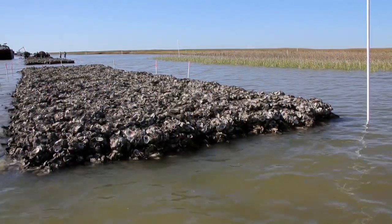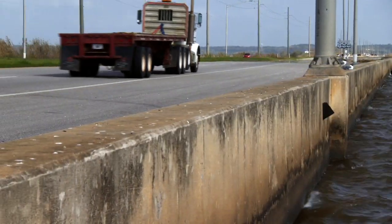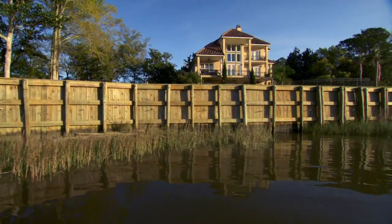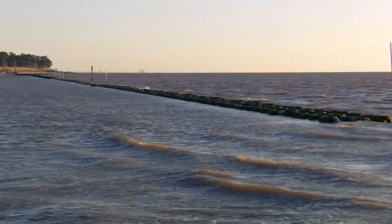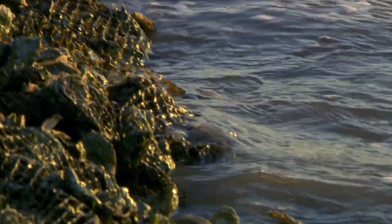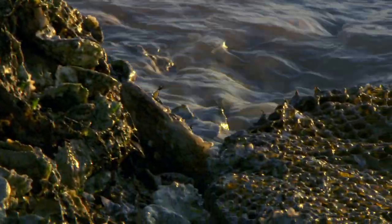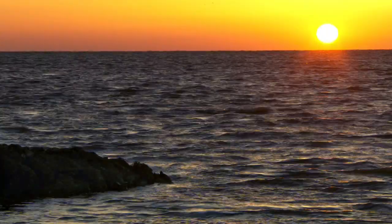This oyster reef is a type of green infrastructure — an alternative to gray infrastructures like sea walls. There are a number of advantages that oyster reefs offer that sea walls don't. One of them is they can be set further off the shore so you don't have to give up your natural shoreline in order to be protected from waves. The reefs are also able to self-repair because they're alive — they're a living reef. Instead of breaking down over time the way a concrete reef would, an oyster reef can actually rebuild itself.